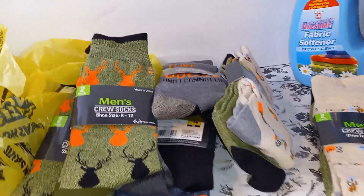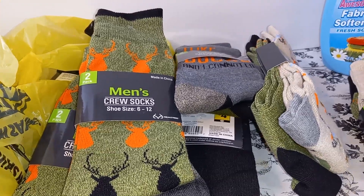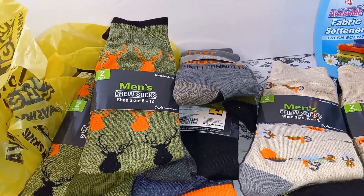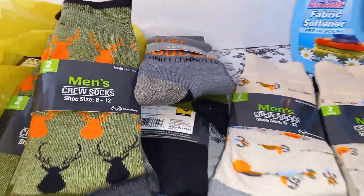All right guys, well that's it — just wanted to share this little quick penny haul. This is all I could find at the Dollar General. Let me know if you guys find any, and if you like this video please leave a thumbs up, comment, and subscribe. I will see you guys in the next video. Bye guys!